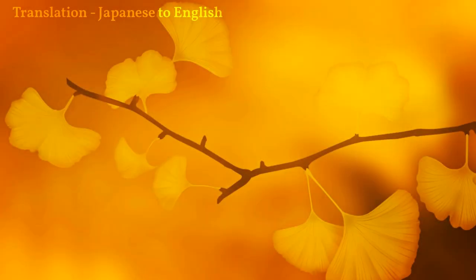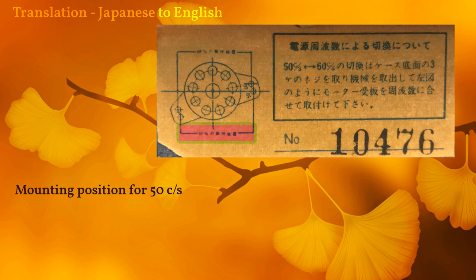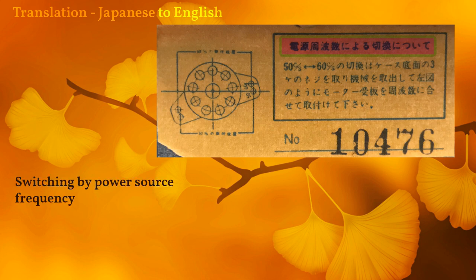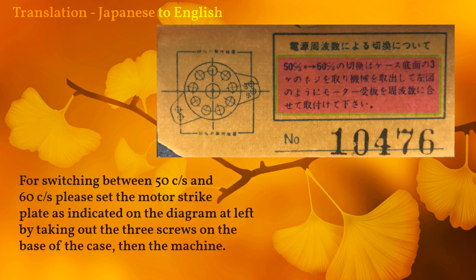Hello flip clock fans, my name is Mickey Hiramoto, and here is what this label says: '60 cycle no tori-tsuke' — mounting/installation for 60-cycle seconds; '50 cycle no tori-tsuke' — mounting/installation for 50-cycle seconds. The heading translates as: 'Switching by power source frequency.' For switching between 50-cycle and 60-cycle operation, please set the motor strike plate as indicated on the diagram at left, by taking out the three screws on the base of the case.